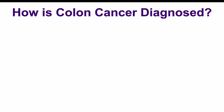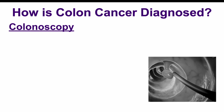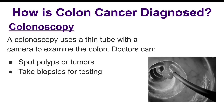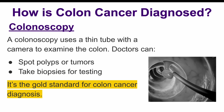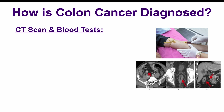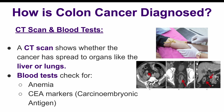So, how is colon cancer diagnosed? If a doctor suspects colon cancer, there are several tests they can use to confirm the diagnosis. One of the most common tests is a colonoscopy, where a doctor uses a thin tube with a camera to look inside the colon. This helps to spot tumors or polyps and take samples if needed. There is also a CT scan, which is an imaging test that helps see the extent of the cancer and whether it has spread to other areas, like the liver or lungs. Sometimes blood tests are done to check for anemia or certain markers that may indicate cancer.